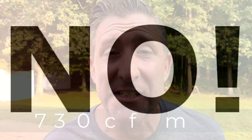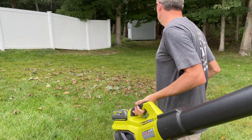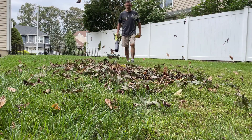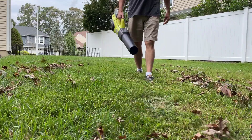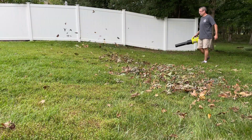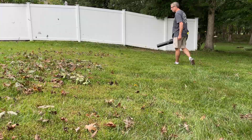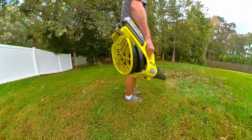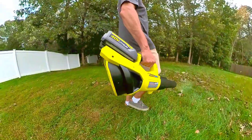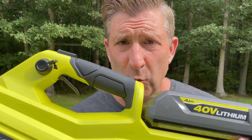You've been waiting for this moment — let's try this blower and see if we can move around some leaves.